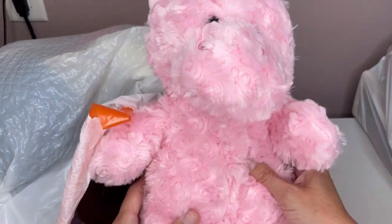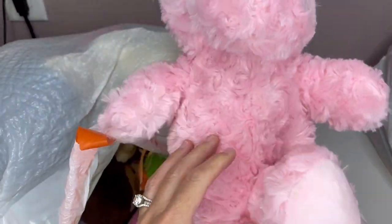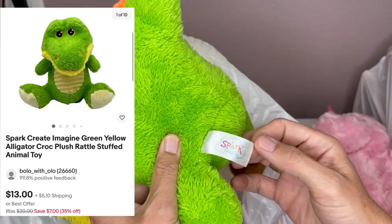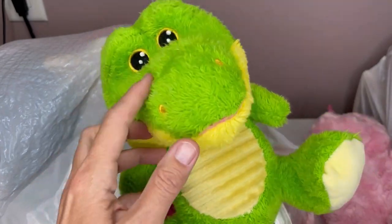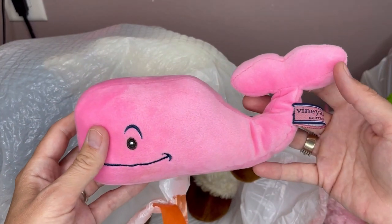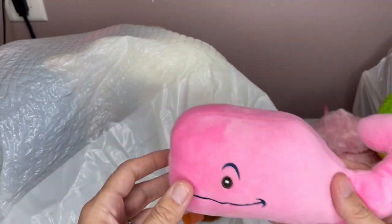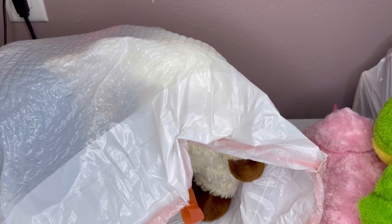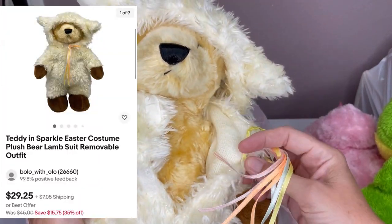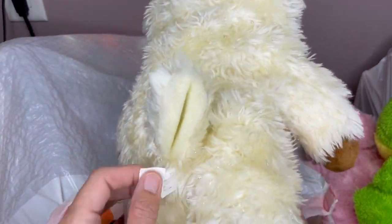This is a unicorn made by Kelly Toy. This one is made by Spark Create Imagine — it's a little dinosaur rattle. We have a Vineyard Vines cute, adorable whale. And this one has a little suit on — it's a little bear with a bear suit. How funny is that? This one is Funny Kids — never heard of that brand.